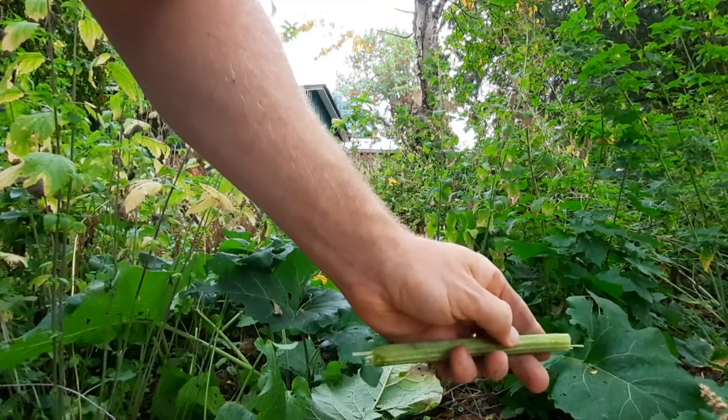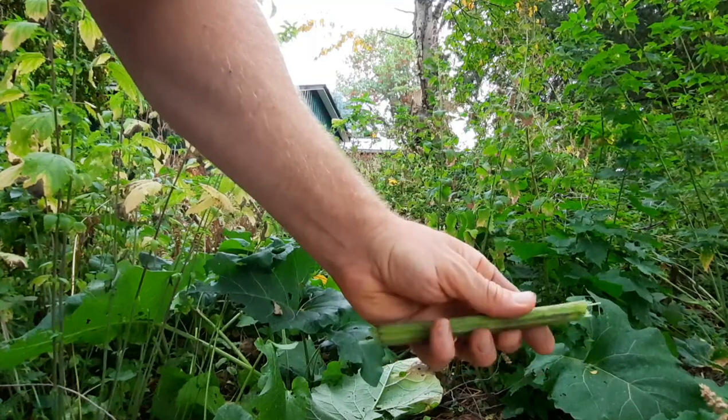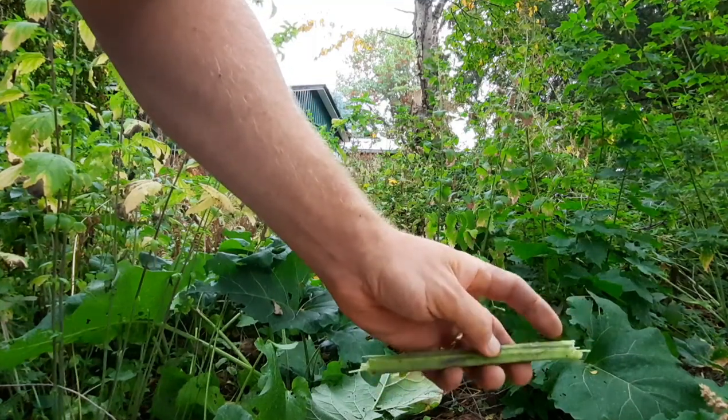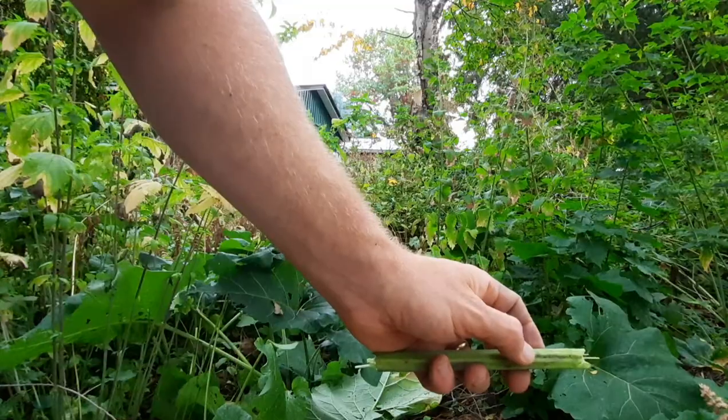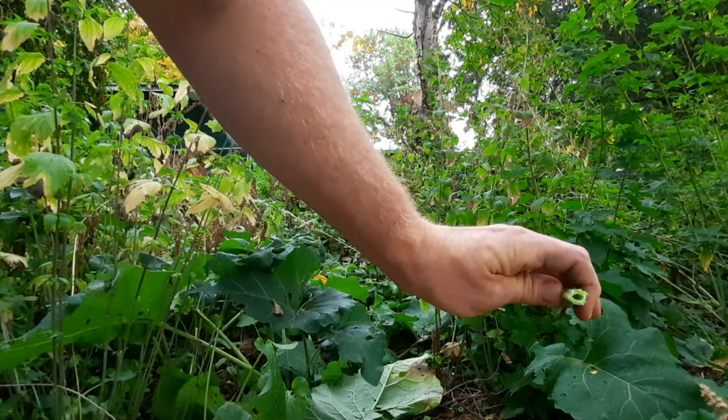On the great burdock you can see there's a little channel going down it, but it's not very pronounced here. In the great burdock it's more pronounced and the structure is more like celery.